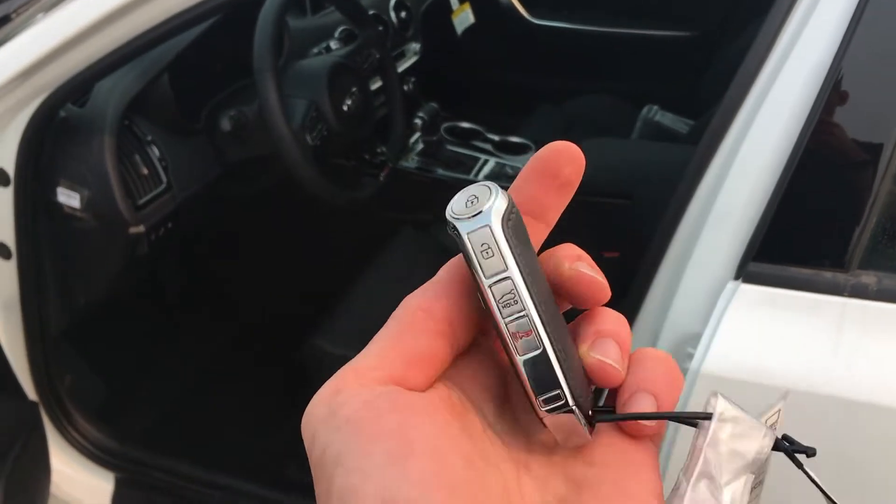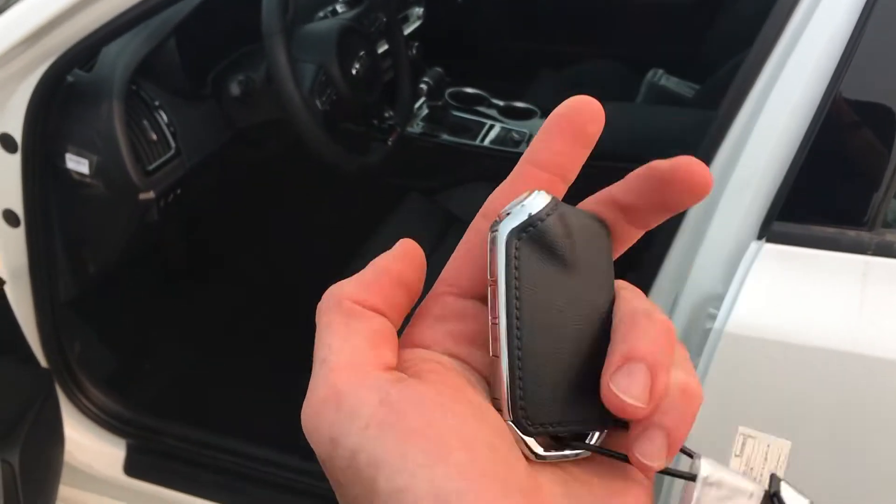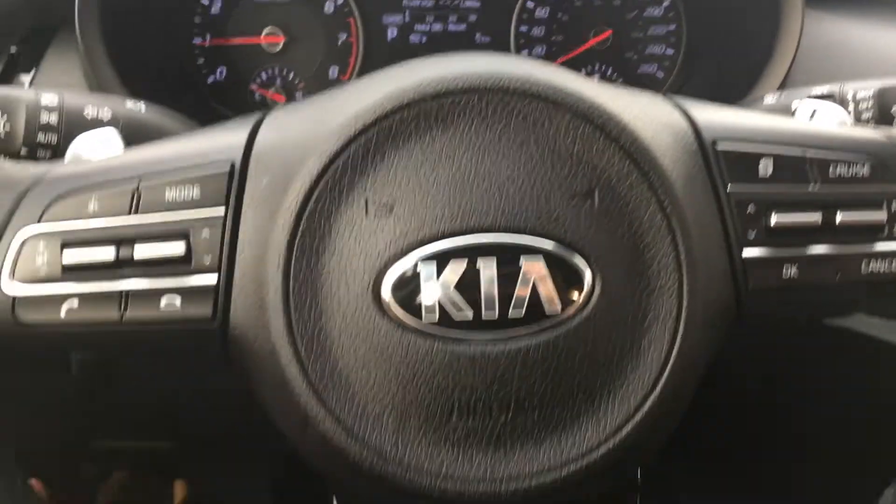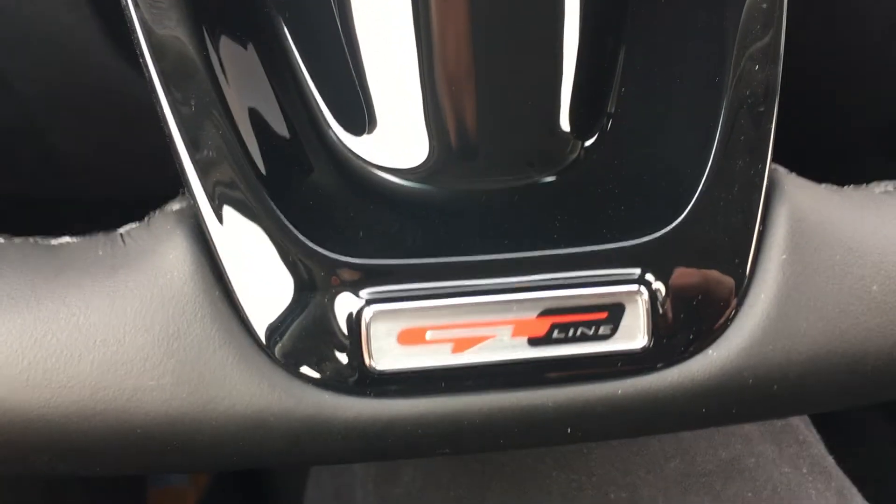If you haven't seen the Stinger key before, it is a unique design unlike the other Kia keys. There's a block button on the top. I'm gonna play around with this a little bit later, but the biggest addition I guess right now is the GT Line.